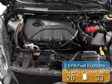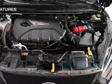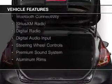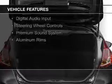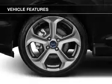Great fuel efficiency saves you money by requiring fewer trips to the gas station. The features include a turbocharger, a power sunroof, internet connectivity, Bluetooth connectivity, Sirius XM satellite radio, digital radio, and digital audio input.